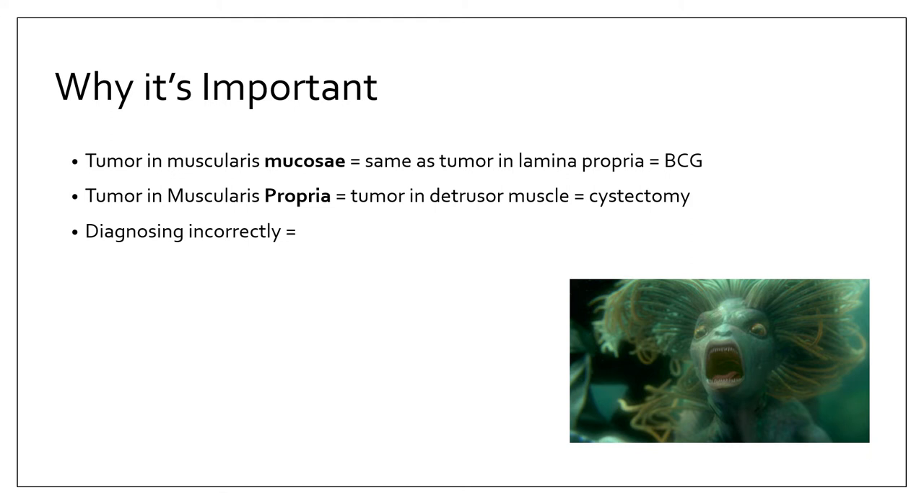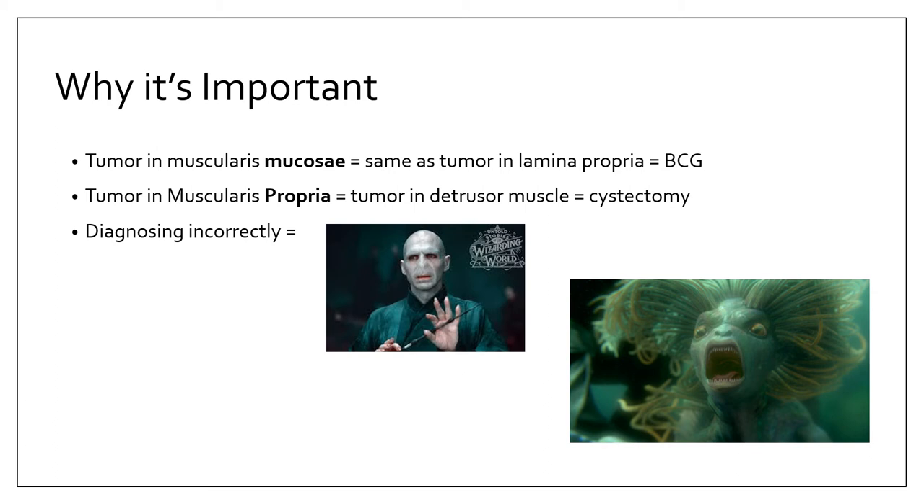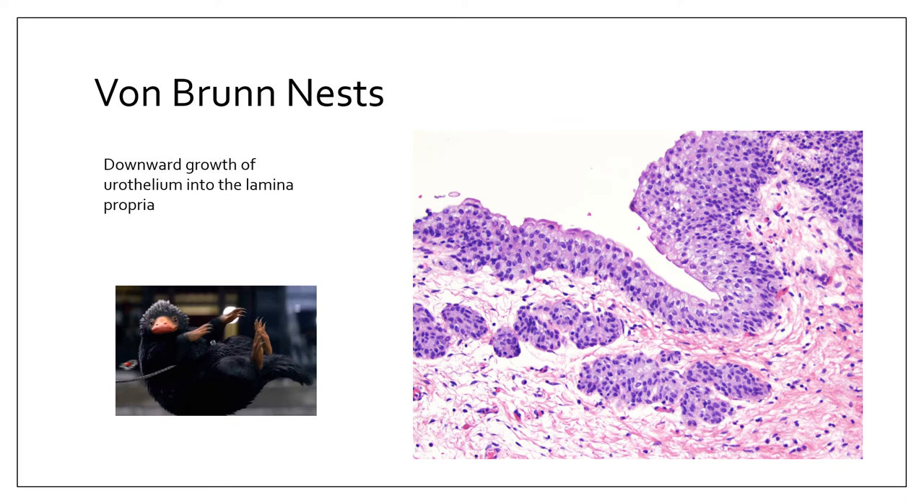This distinction is critical for bladder cancer staging. If tumor involves only the lamina propria, patients receive intravesical BCG therapy. However, if tumor involves the muscularis propria — the detrusor muscle — the patient needs the bladder surgically removed. Diagnosing this incorrectly has major consequences. Another common normal histologic finding is von Brunn's nests — a downward growth of urothelium into the lamina propria forming nested urothelial balls just beneath the surface.